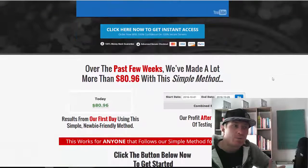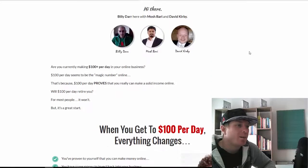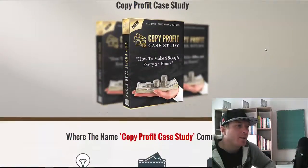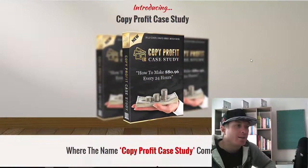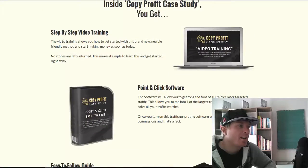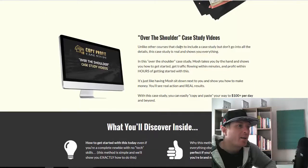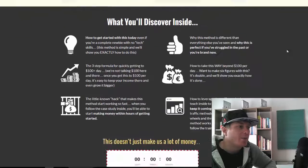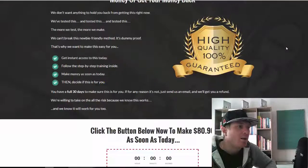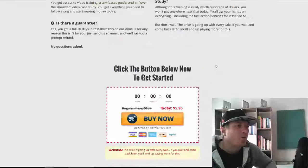This is backed up by a case study, so this is actually the kind of money you can start making as soon as tomorrow. They have some income screenshots right here. Billy, Mosh, and David are the three guys behind the course. What you're getting is step-by-step video training, point-and-click software, an easy-to-follow guide, and over-the-shoulder case study videos.